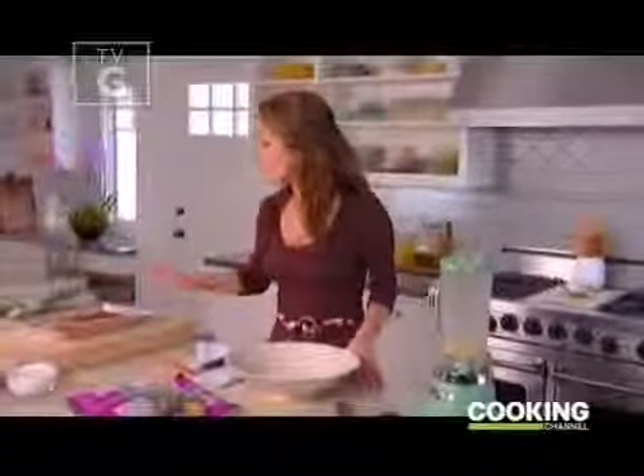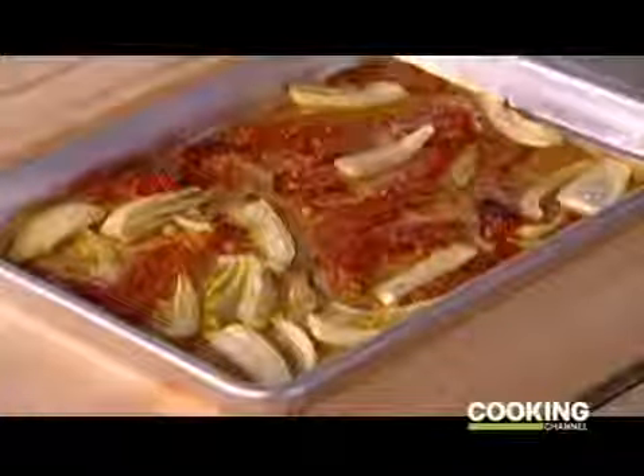My fennel and pancetta are cooling. They roasted for 20 minutes and got nice and crusty — you can see that they caramelized. So while those continue to cool, I'm gonna put together my salad.